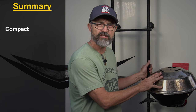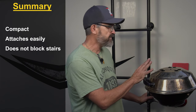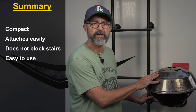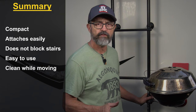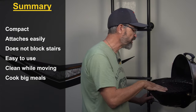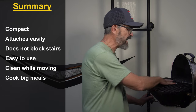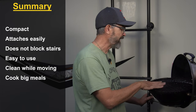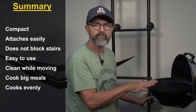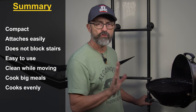Why is this the perfect barbecue for us? It's compact, and the way it attaches to the ladder is awesome — it doesn't affect stair use at all. It's very easy to use and set up, and the cover keeps it clean while traveling. It cooks a surprising amount of food: on this little 13-inch grill we cook four chicken breasts sliced in half — that's eight pieces — and it handles them all really evenly, as long as you use the proper heat and don't cook too fast.